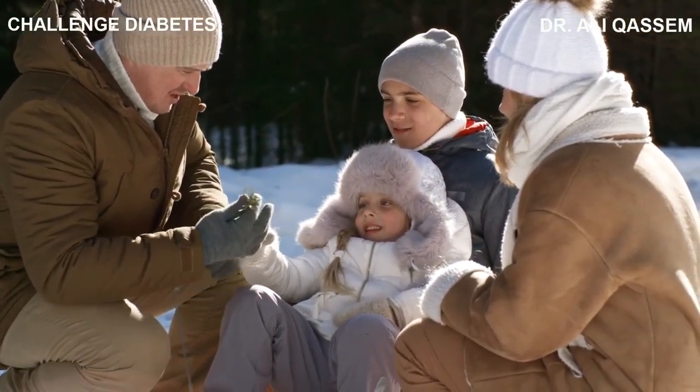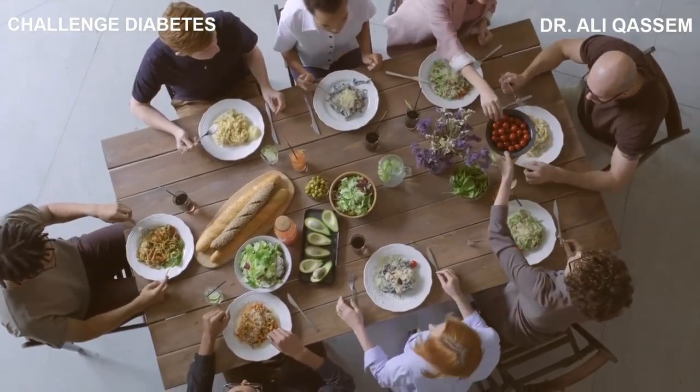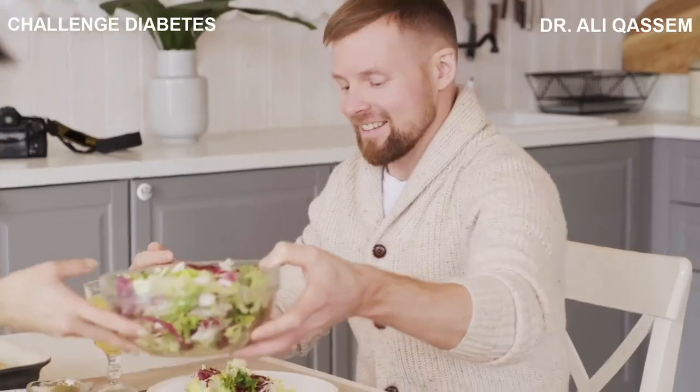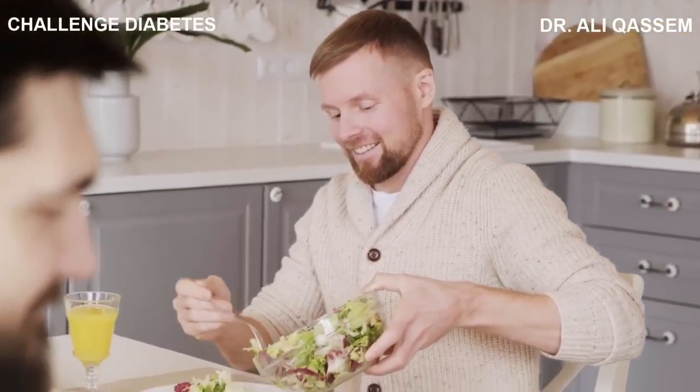So don't keep this knowledge to yourself. Share it with your loved ones. Encourage your friends to join you in making healthier food choices. Advocate for better food policies in your community. Together, we can make a difference. With knowledge and action, we can protect our health and promote a healthier future.